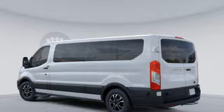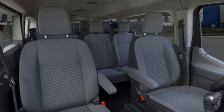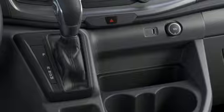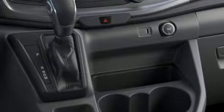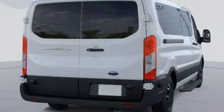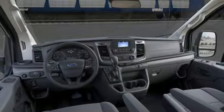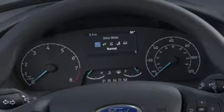It comes with all the amenities you need: Wi-Fi hotspot, manual tilting steering column, streaming audio, external memory control, wireless phone connectivity, manual telescoping steering column, V6 engine, rear tow hooks, and automatic transmission.